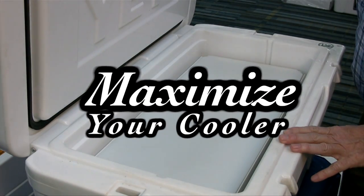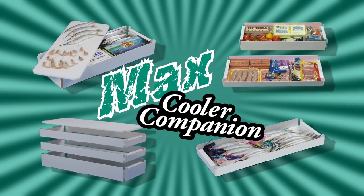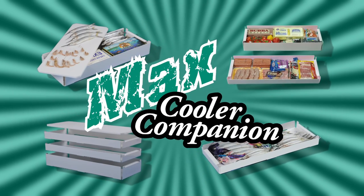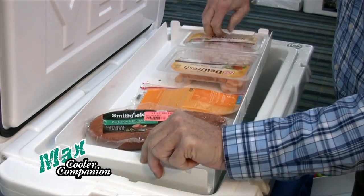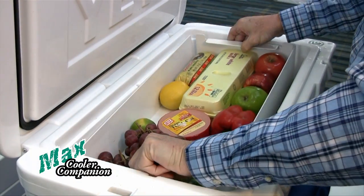Looking to maximize your cooler and minimize your mess? The Max Cooler Companion is a stackable tray system designed to do just that. With multiple tray styles and various depths, the Max Cooler Companion turns your cooler into a portable refrigerator.